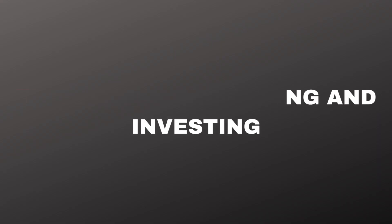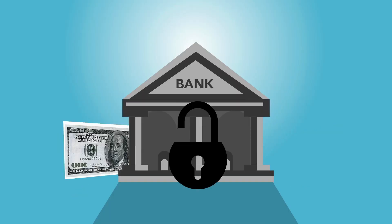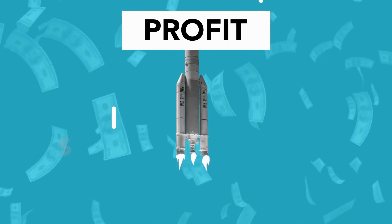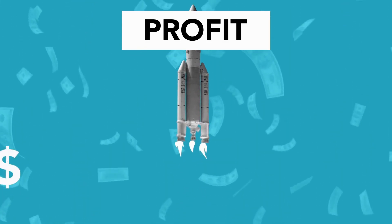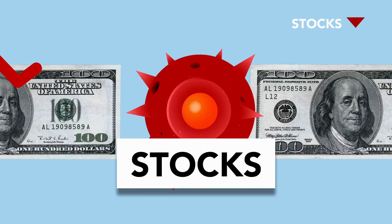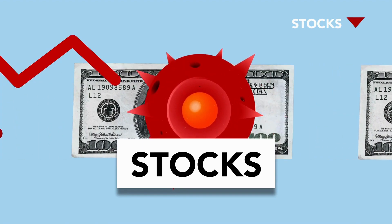Tip 3: Prioritize saving and investing. Saving and investing are crucial for long-term financial success. Make it a habit to save a portion of your income each month. Start by building an emergency fund that covers three to six months of living expenses. Once you have that safety net, consider investing for the future. Explore options such as retirement accounts, index funds, or stocks. Compound interest and market growth can significantly impact your wealth over time.